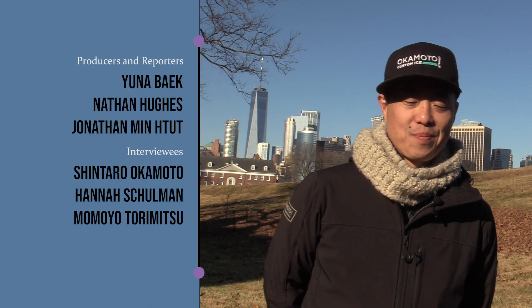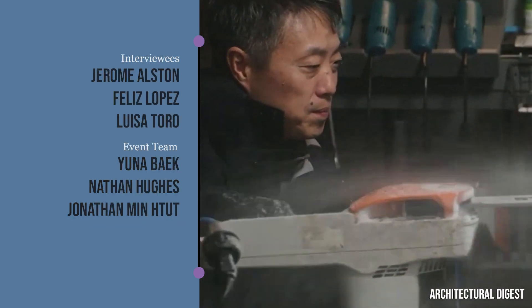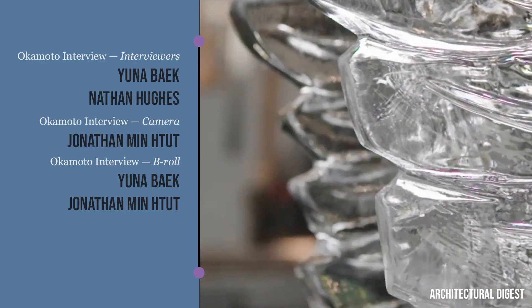I've always grown up playing with ice because my father was an ice sculptor as well. He was our master sculptor — he taught all the carvers that are working with us today.